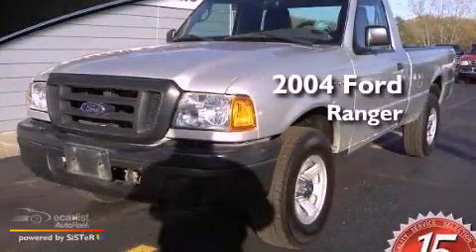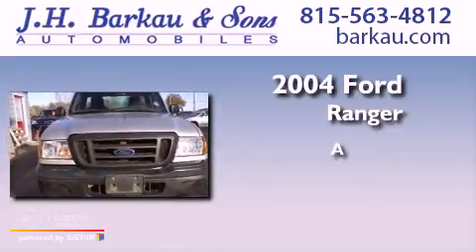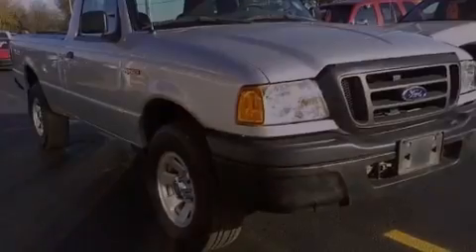This is a 2004 Ford Ranger. All of the following features are included.